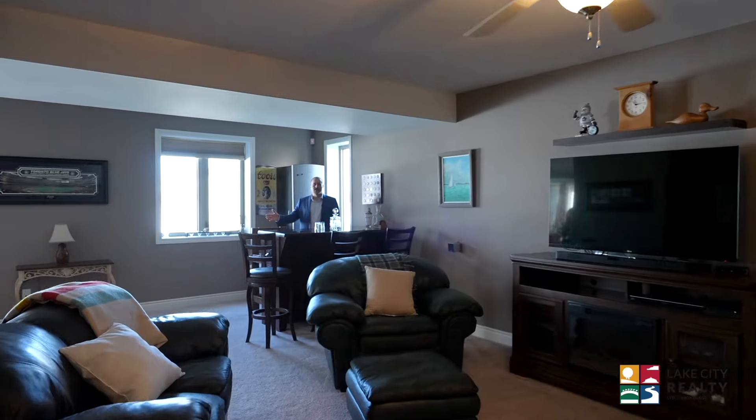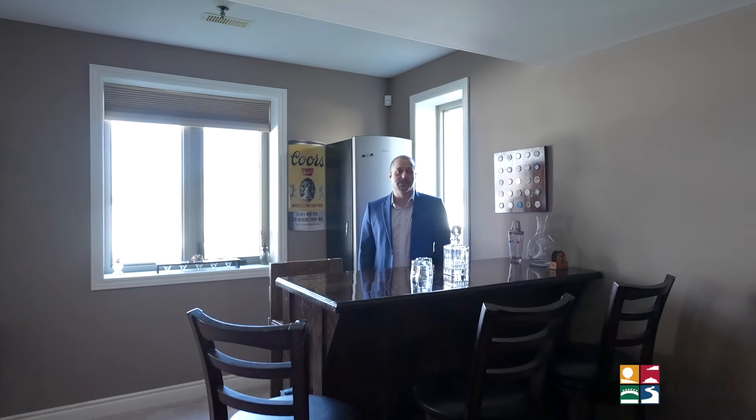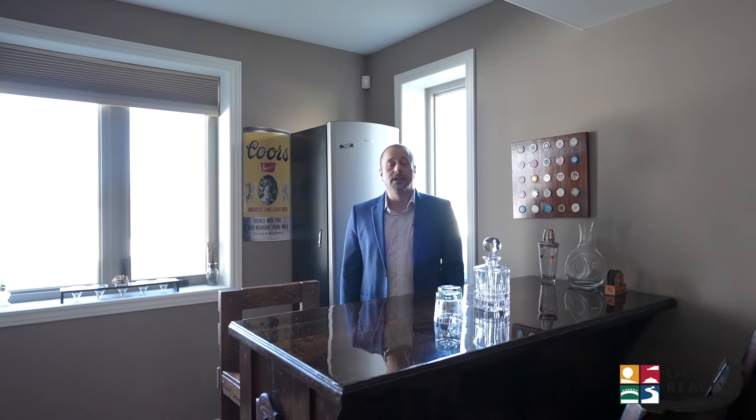Well, I hope you enjoyed the tour as much as I enjoyed giving it. I told you we really are serving up something special with this house. I'm Chad Moore with Lake City Realty. Give me a call today. Book your private viewing before it's too late.